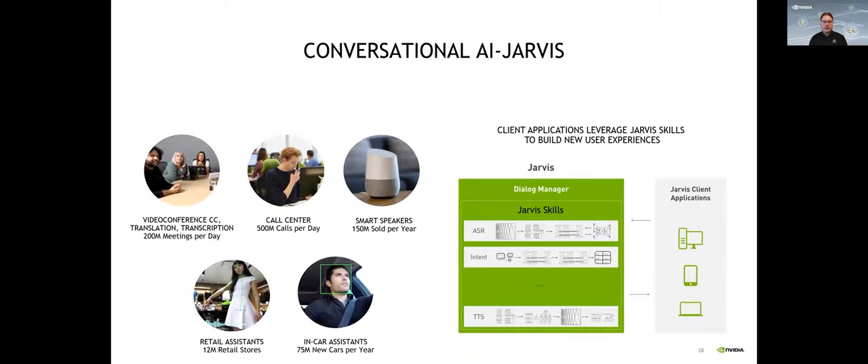On the industry SDK side, I want to stop on two SDKs we introduced at GTC. The first one is Jarvis — an application framework for enterprises or developers building multimodal conversational AI services. With Jarvis you can build accurate applications for NLP, and it's not just NLP — ASR and TTS are all included inside the Jarvis framework.